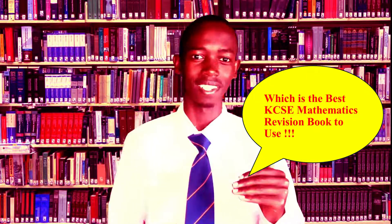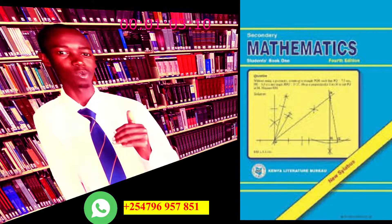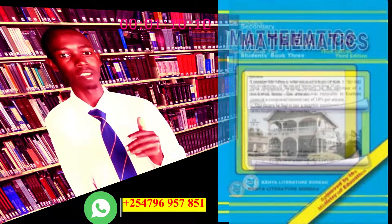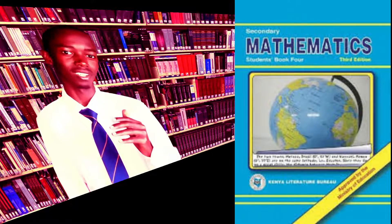Before I answer, allow me to make these statements. Before you even think about revision books, it's always important to have the KLB Mathematics book — what is nowadays called the Secondary Mathematics book — because that is the book recommended by the government and it contains the curriculum and syllabus outlined by the government. But we all know that if you use common things and do things in a common way, you will always get common results. So I want to ask you: do you think using the KLB Mathematics book is enough for your revision?